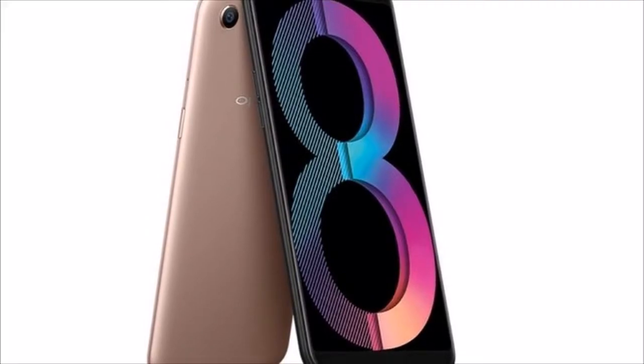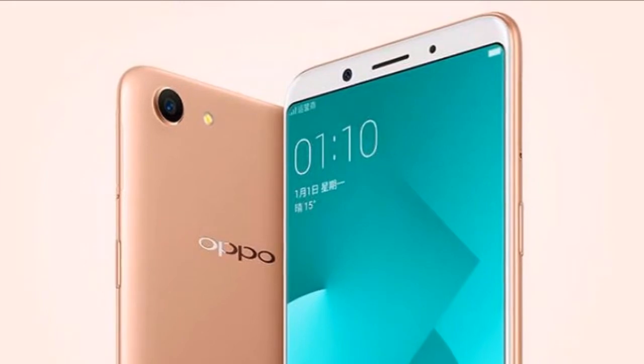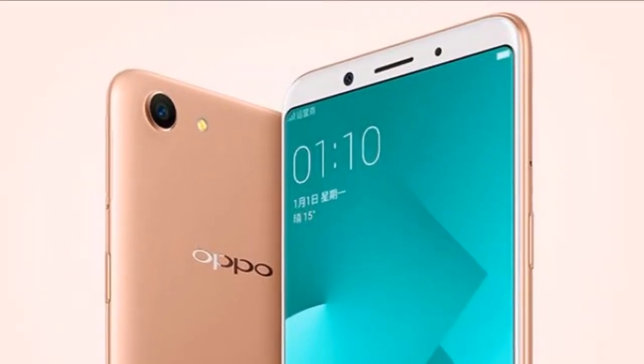At this price point, the new Oppo handset will take on the likes of the Redmi Note 5 Pro, Vivo V7, and Samsung ON7 Prime.